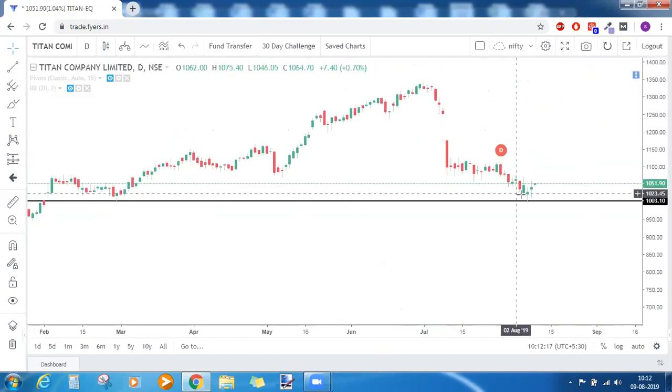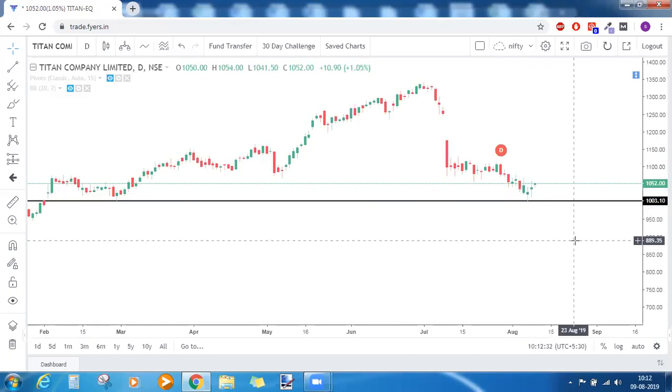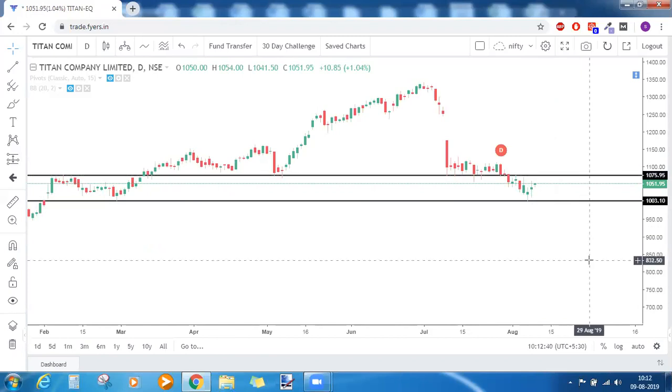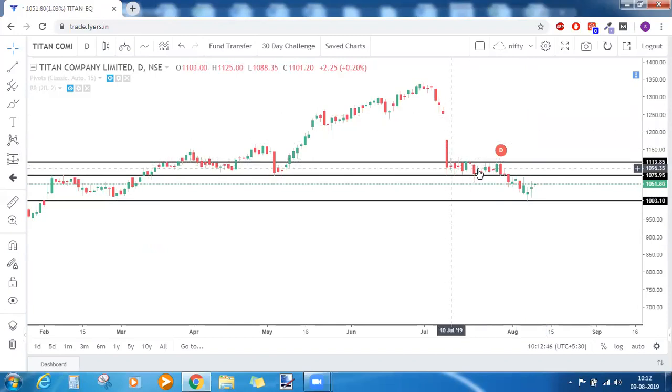On the daily time frame for Titan there is a kind of doji. For a doji, the next candle should close above that doji, and it has closed slightly above — so there might be bullishness coming in. The next level of resistance for Titan is around 1076. There was a flag pattern here — a bearish rally followed by price going sideways, and that sideways zone got broken. So the entire zone from 1076 to 1113 will now act as resistance for Titan.